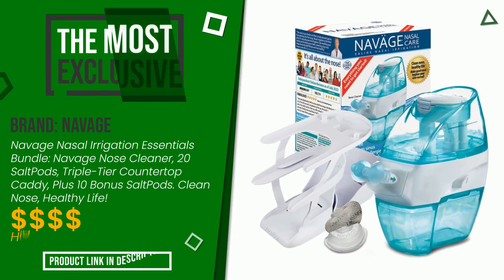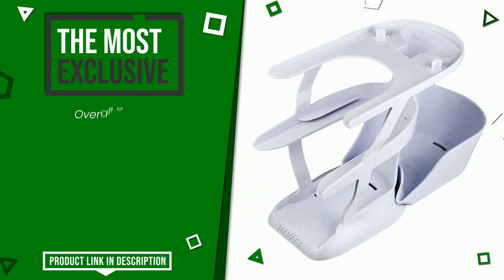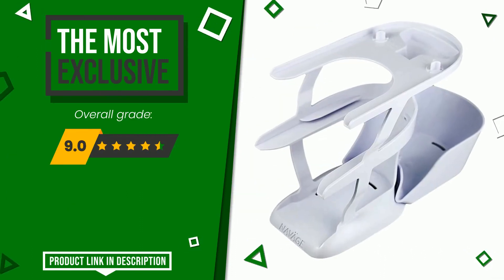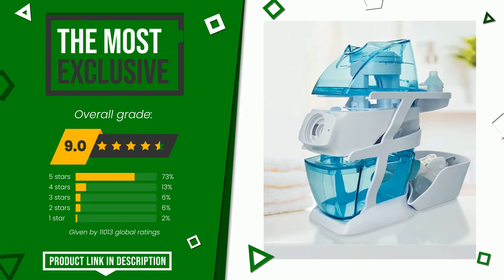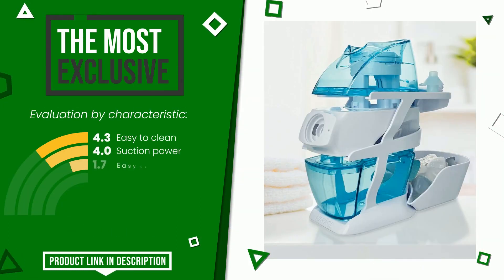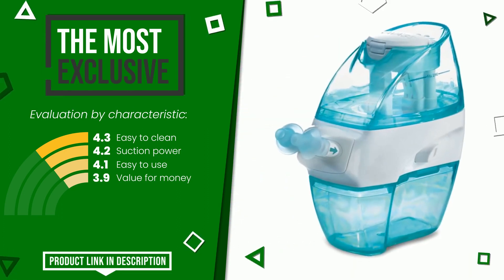The final grade awarded by this Navige article is 9 out of 10 votes. It turns out to be the most exclusive of this selection. The strengths are: easy to clean, suction power, easy to use, and value for money. You can purchase this product or find out more information by clicking on the link at the bottom of the video description.